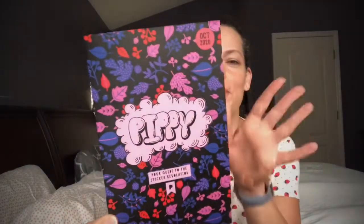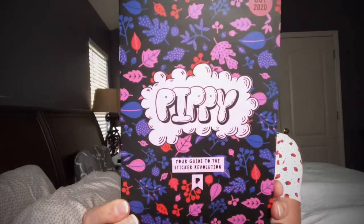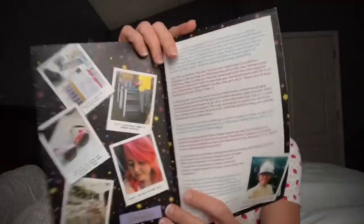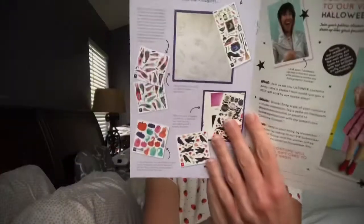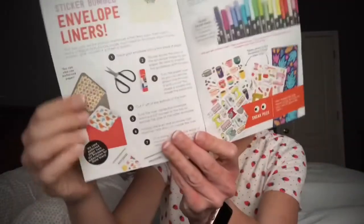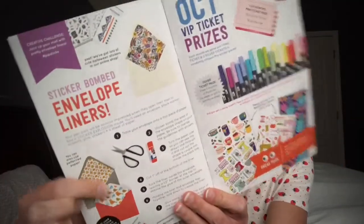When you open it up, it talks about the owner Mo, and it also goes into how they design the stickers, which is awesome. It also covers what you can do with the stickers — there are some ideas for using them with greeting cards and envelopes, which is cute.